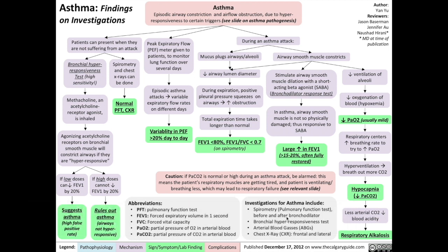Let's get started. Asthma is a disease involving episodic airway constriction and airflow obstruction due to hyperresponsiveness of the airways in response to certain triggers. Please see the video on asthma pathogenesis for what these triggers are.